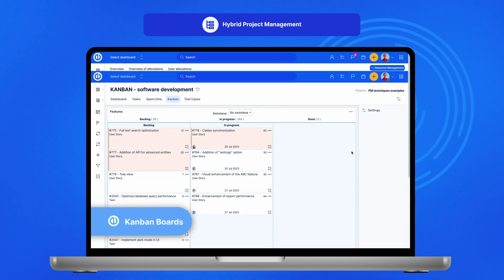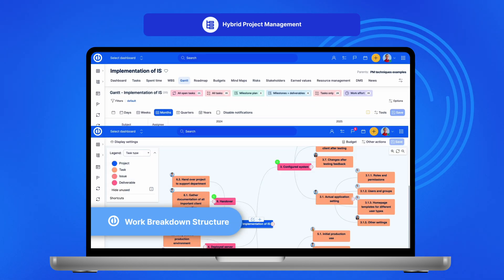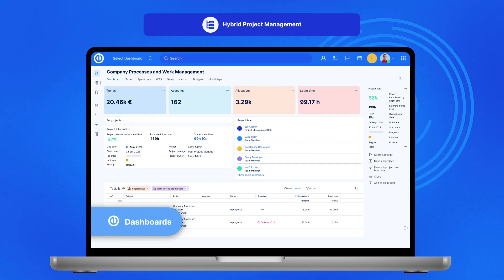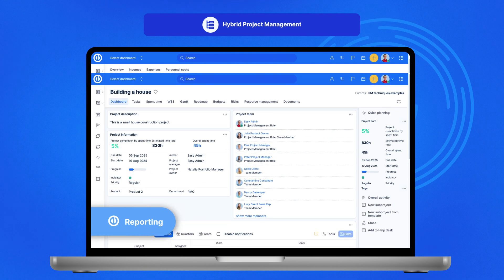Monitor tasks, manage resources, and visualize progress with intuitive Kanban boards, Gantt charts, and work breakdown structure. Easy Redmine adapts to your preferred project management style, keeping you in control and aligned with your business objectives.